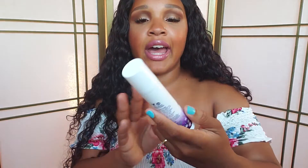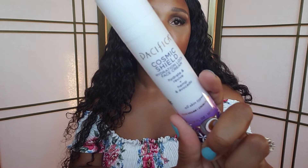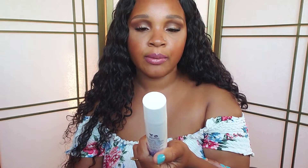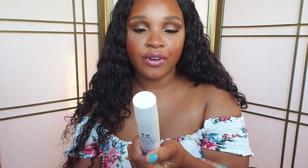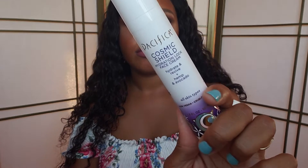The next item I have from Pacifica is a face cream. This is the Cosmic Shield Hydration Lock Face Cream. It hydrates and revives with hemp and avocado. So I have those two.